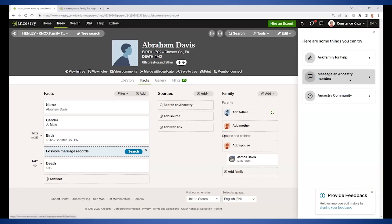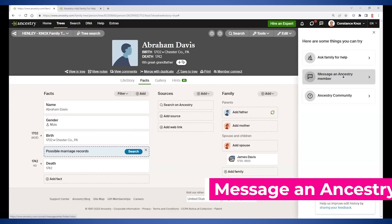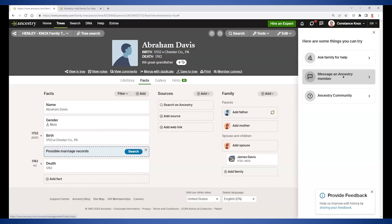There's also a 'Message an Ancestry Member' option. For example, if Abraham Davis is one of your DNA through-lines and you've got genetic cousins who appear to connect to him, this lets you go from this profile and send a message to an Ancestry user. The difference now is the message will link right back to Abraham Davis, so the recipient knows exactly who you're talking about and in which tree.